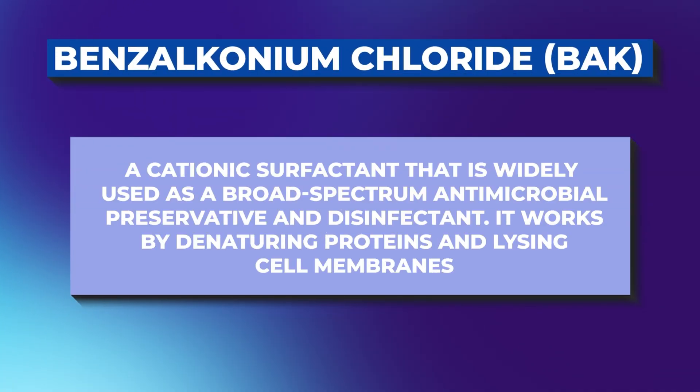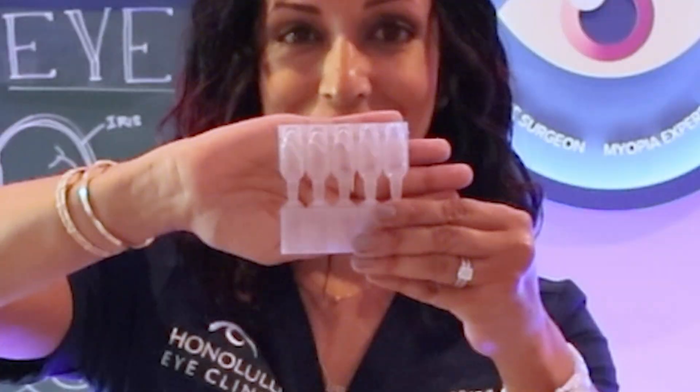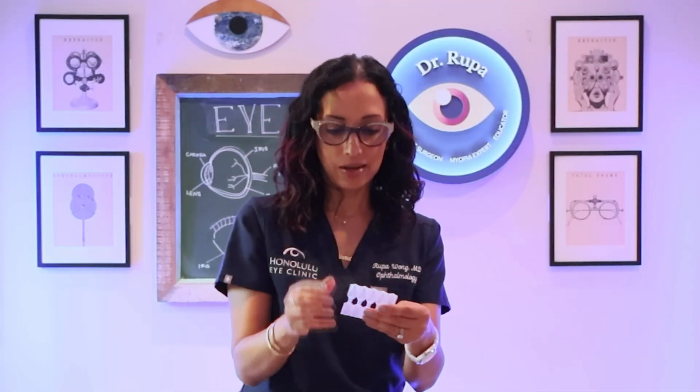So it comes in this little box. One thing they tout a lot in the marketing is that it doesn't have BAK — benzalkonium chloride — a preservative that's thought to be really toxic to the corneal epithelium. If you're using this drop twice a day, every single day, you don't want something that's going to cause terrible dry eyes because that's going to make your vision worse too. So this does not have BAK. It comes in these preservative-free vials. Okay, so that's what it looks like — let me put my readers on so I can actually see it.